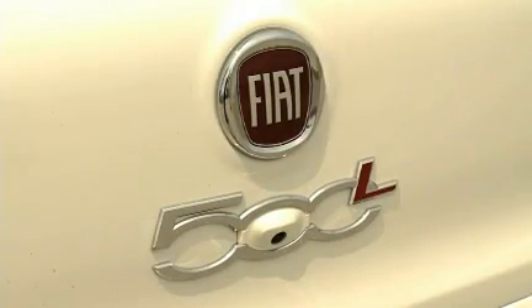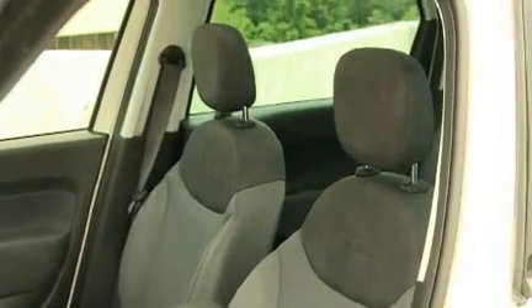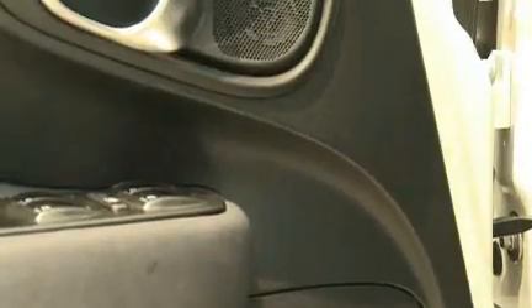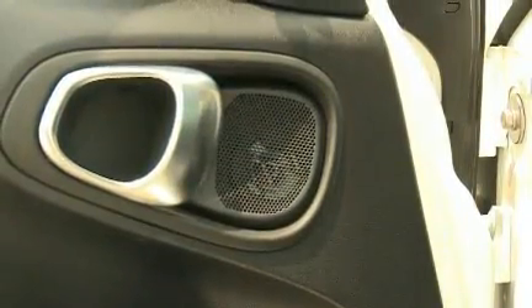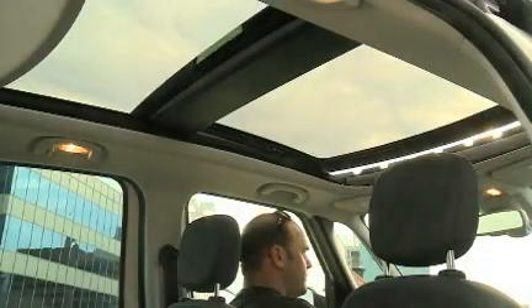And the Lounge — this is fully loaded with twin-clutch, special wheels, leather heated seats, fog lights, Sirius, and more. It maxes out at $27,500. The panoramic sunroof is like a patio.